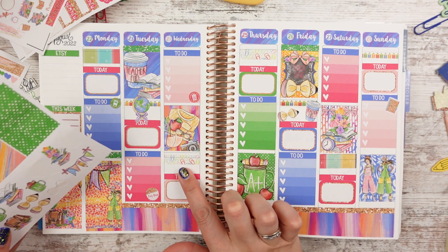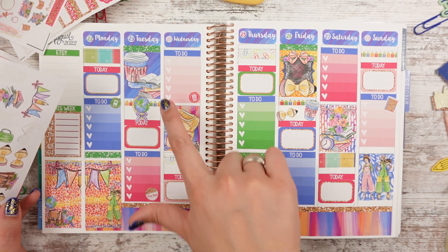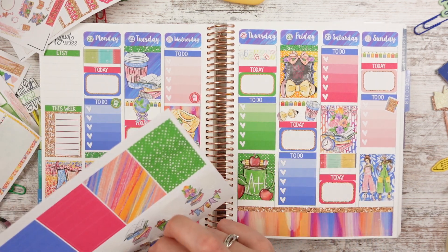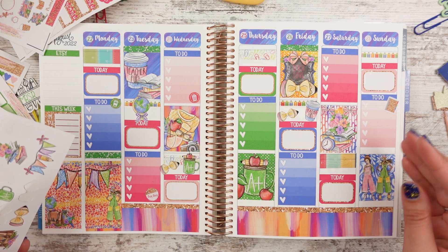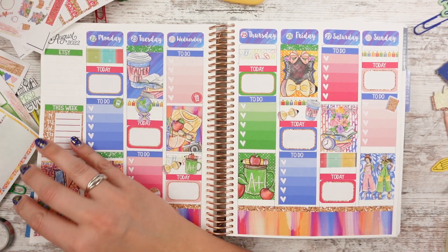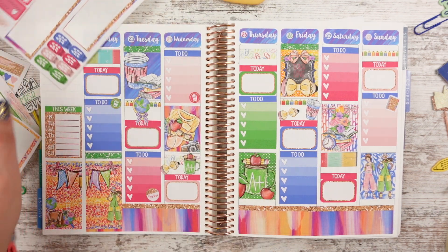Do we do a giant coffee cup with an A Plus, a stack of books, or the book bag? The book bag's over here and the stack of books is kind of over here, so let's do the coffee. We'll do this right here, and then I really like those little pencil bows — so adorable. I don't see anywhere else to put it, but I think I want to save it for my August monthly spread.